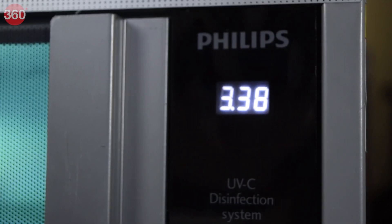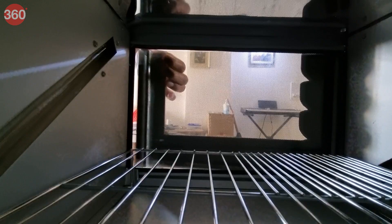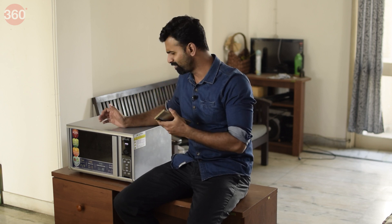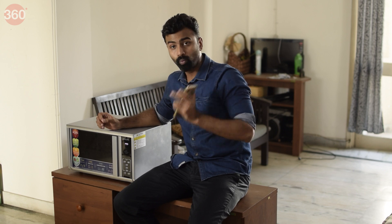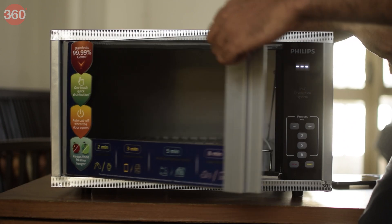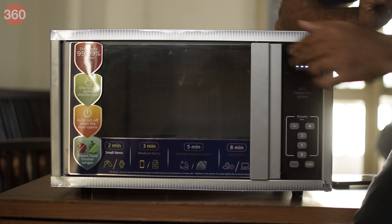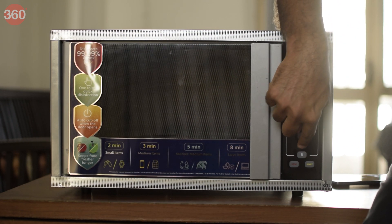Another gadget in this category is the Philips UVC disinfection system, which also uses UVC radiation technology. It's bigger than the Acuva and works very differently — kind of like a microwave you have at home. You open the door, place the product you want to disinfect inside, close the compartment, set the timer as per the size of the product, and push start. Items can be left inside for two to eight minutes depending on size.